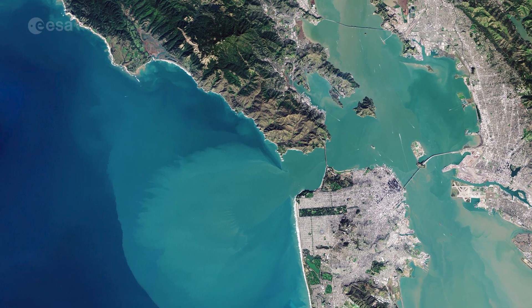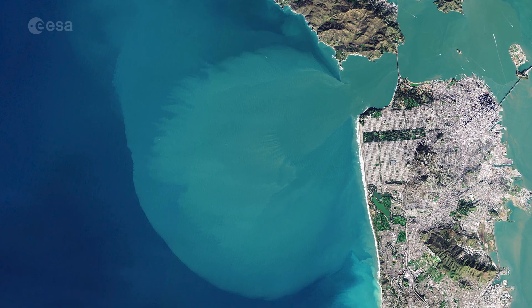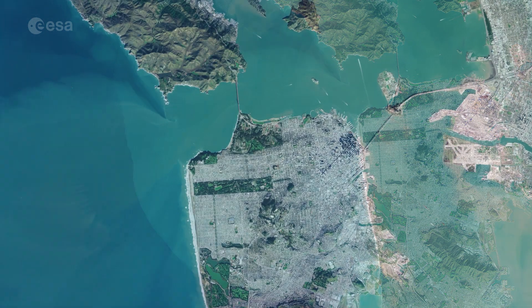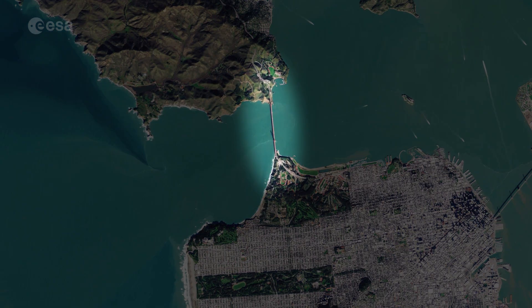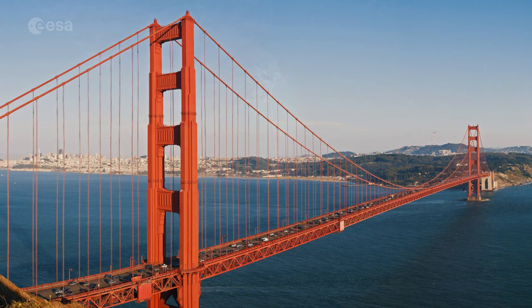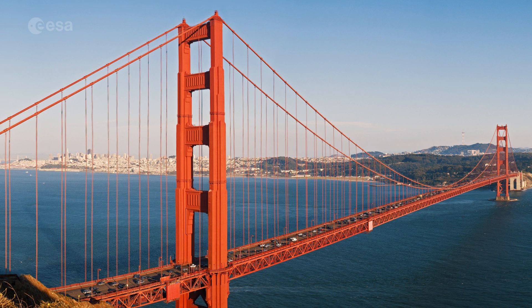A large sediment plume can be seen travelling westward into the Pacific in the left of the image. The Golden Gate Bridge, around 2.7 kilometers long, is visible crossing the opening of the bay into the Pacific Ocean between Marin County and the city of San Francisco.